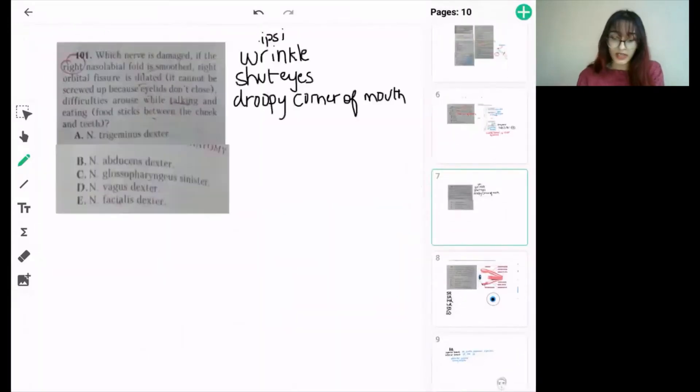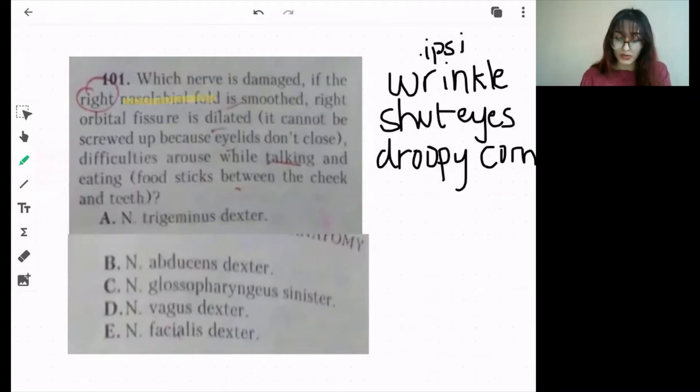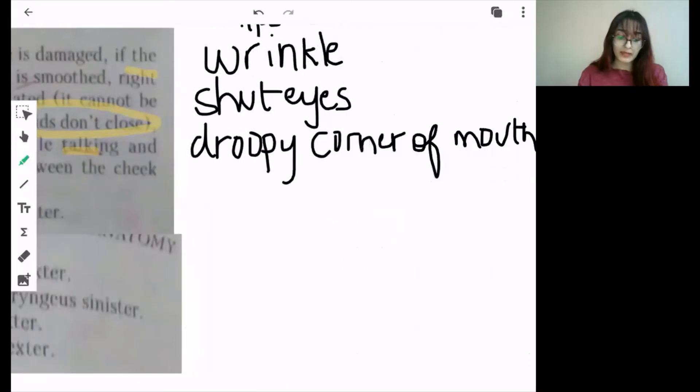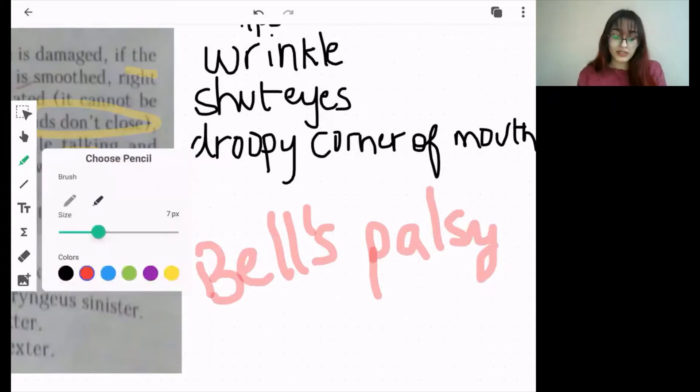Question 101: which nerve is damaged if the right nasolabial fold is smooth, the right orbital fissure is dilated, eyelids do not close, and difficulties arise while talking or eating? You can imagine they are talking about facial muscles not working, mainly on the right side — they are talking about Bell's palsy. Bell's palsy is a lower motor neuron lesion of the facial nerve.